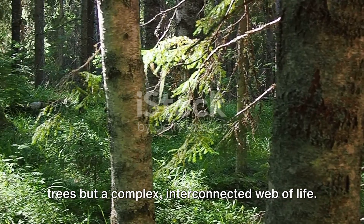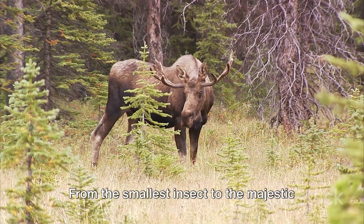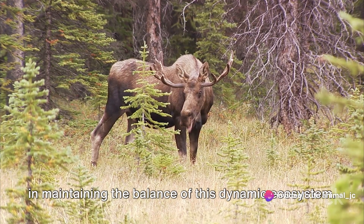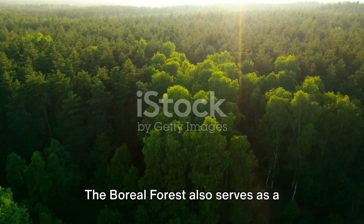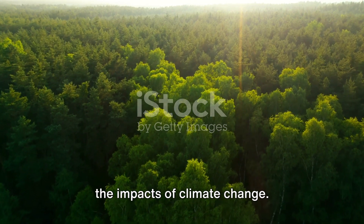The forest is not merely a collection of trees, but a complex, interconnected web of life. From the smallest insect to the majestic moose, each creature plays a crucial role in maintaining the balance of this dynamic ecosystem. The boreal forest also serves as a massive carbon sink, helping to mitigate the impacts of climate change.